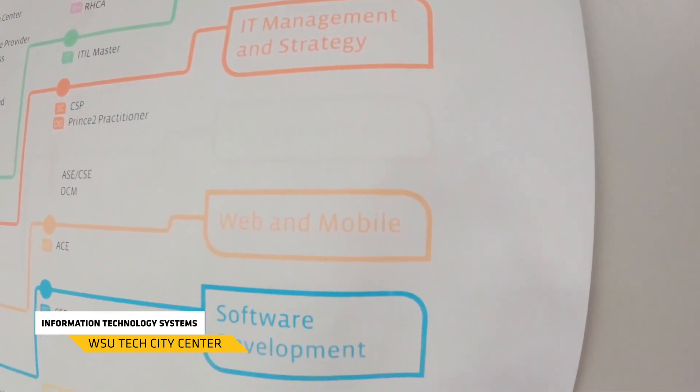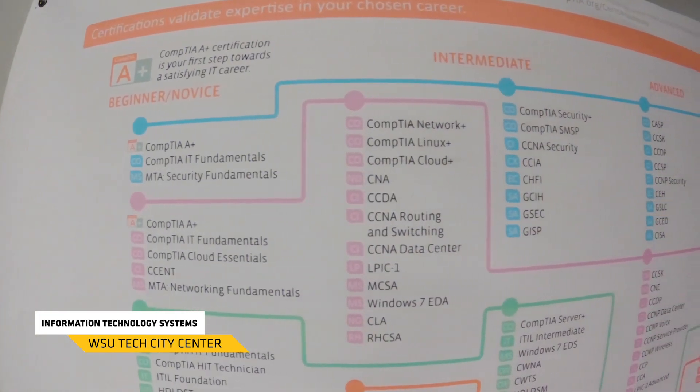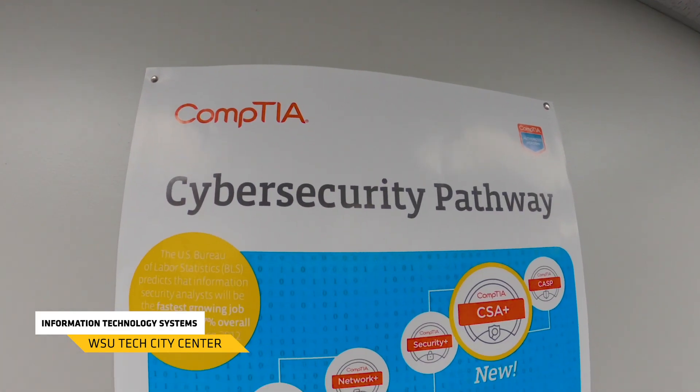That essential certification is going to teach you all the hardware and software that goes into a computer. Then we're going to move into networking, teaching you how to build small peer-to-peer networks and larger more broadband networks, and that's going to help get your certification in networking from CompTIA. Finally, we're going to work on security and how you get your security certification through CompTIA.